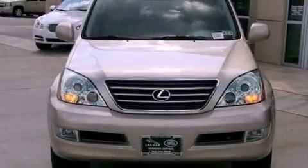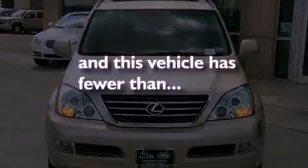It also has a traction control system, heated front seats, and this vehicle has fewer than 45,000 miles on the odometer.